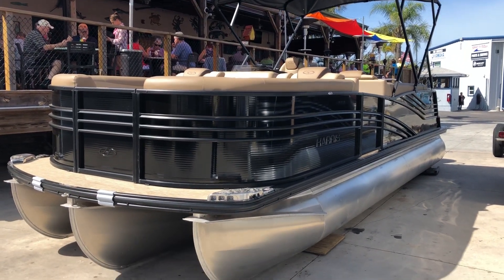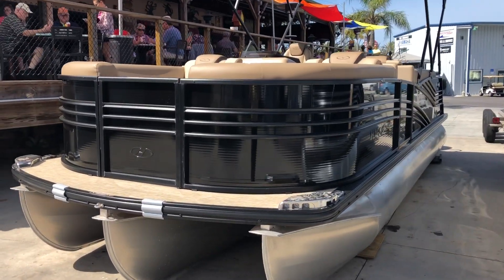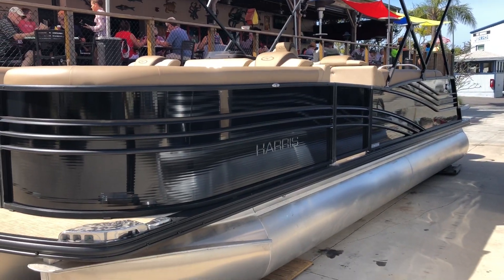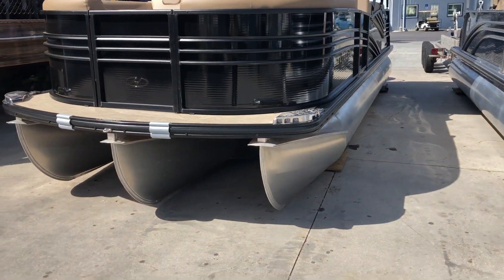Hi, this is Jeremy Bradshaw from MarineMax in Venice. This is one of our brand new Harris 2018 250 Grand Mariner. This particular boat has a lot of options on it and a very nice color scheme to it.